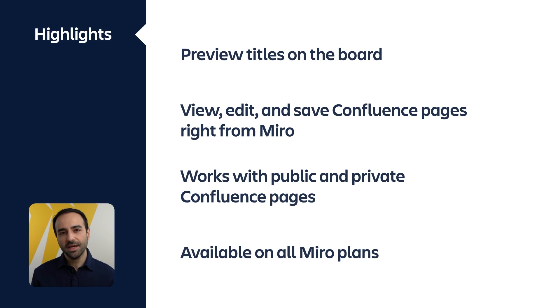So what are the main takeaways? With Miro's Confluence integration, you can preview titles of Confluence pages on the Miro board. You can also view, edit, and save Confluence pages right from Miro without the need to switch between tools. The integration works with both private and public Confluence pages, and the best part is it's available on all Miro plans.